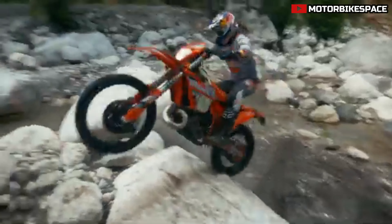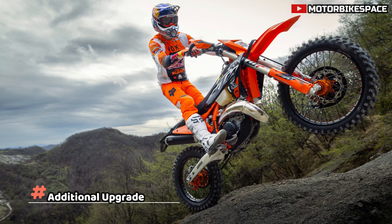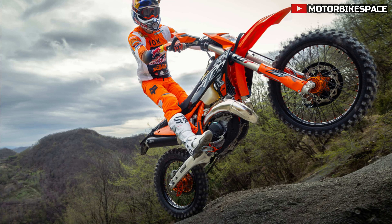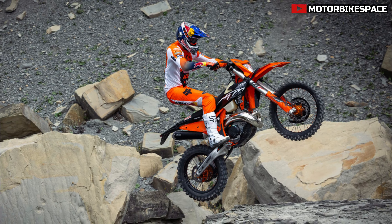The 2025 KTM 300 EXC Hard Enduro also features enhanced rear shock settings, an improved chain glider, and an upgraded fuel tank roll.